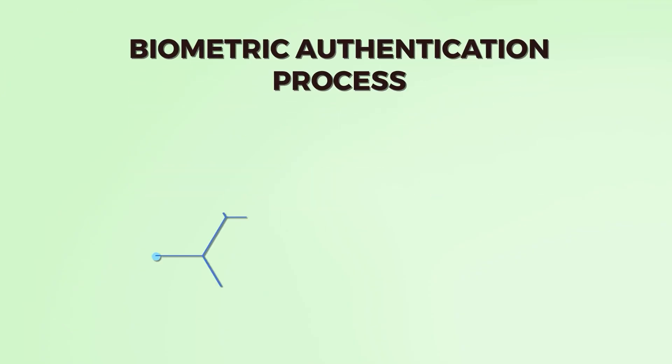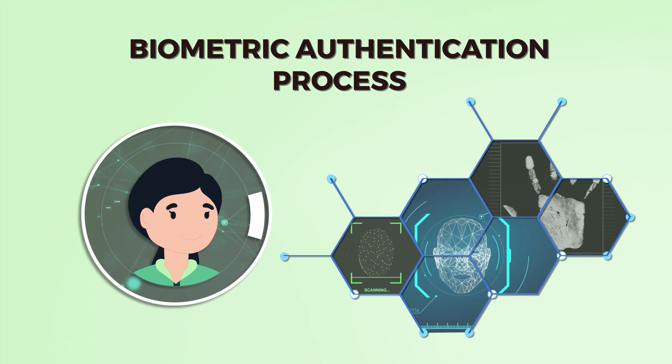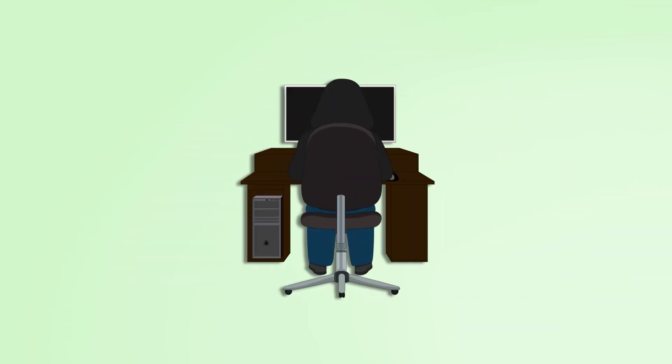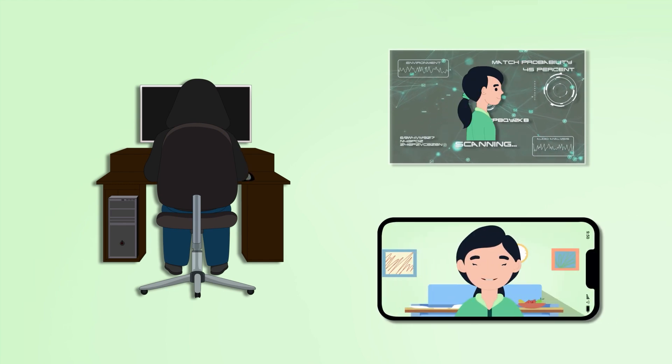Biometric authentication process is the most crucial step in establishing your digital identity. This step provides assurance that it is you requesting to onboard, and not an imposter stealing your identity by using your photo or video to register on your behalf.